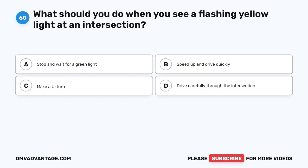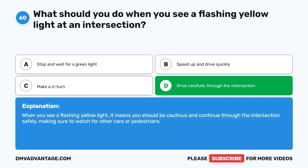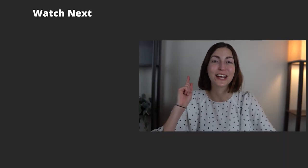Question 60. What should you do when you see a flashing yellow light at an intersection? A. Stop and wait for a green light. B. Speed up and drive quickly. C. Make a U-turn. D. Drive carefully through the intersection. The correct answer is D, drive carefully through the intersection. When you see a flashing yellow light, it means you should be cautious and continue through the intersection safely, making sure to watch for other cars or pedestrians. Hope you enjoyed this video! If you still need more practice, check out these videos or click this link to get your cheat sheet, which will help you pass your DMV exam on your first try.